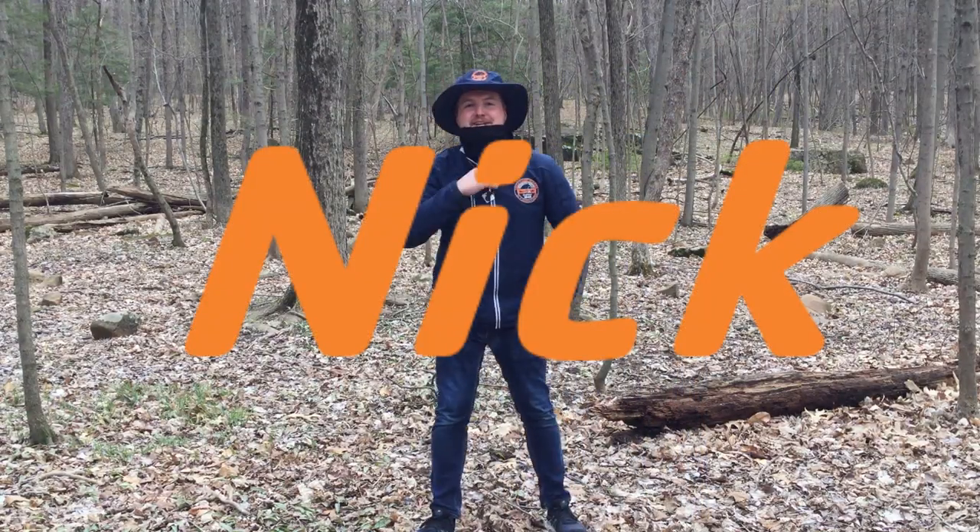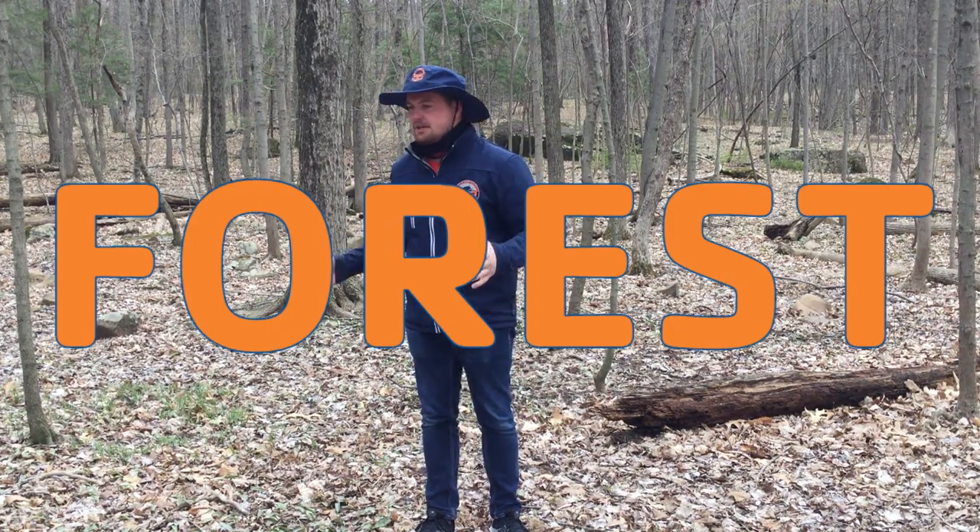Hey guys! Coach Nick here on our ecosystem exploration. We're excited to show you guys our first ecosystem out here at YMCA Camp Sloper. I just got right off of the Orange Trail and we are going to start our forest ecosystem exploration out here.